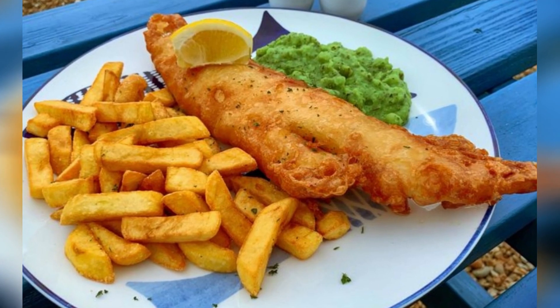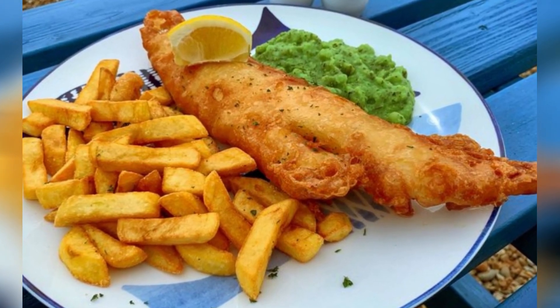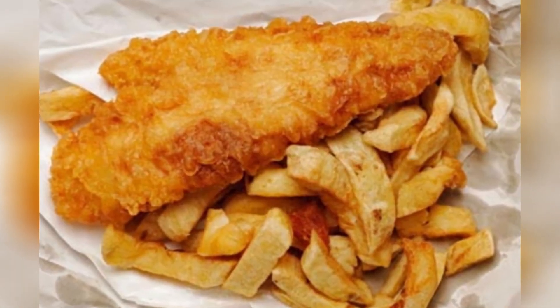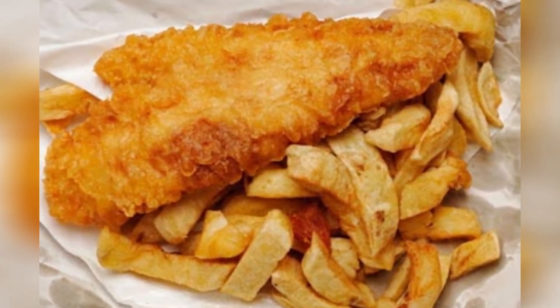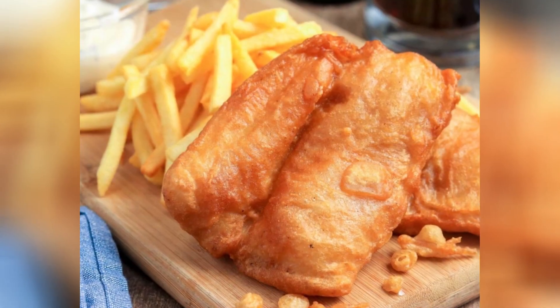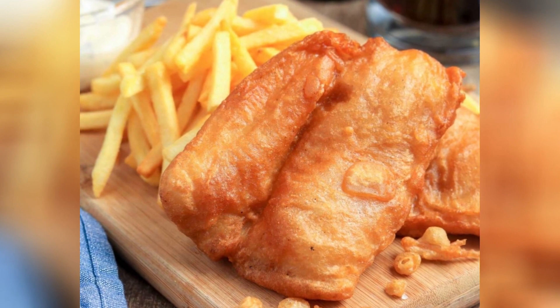10. British Fish and Chips. An emblematic dish of British cuisine, Fish and Chips consists of fish — often cod — fried in beer batter, accompanied by thick fries. It is usually served with malted vinegar and tartar sauce.